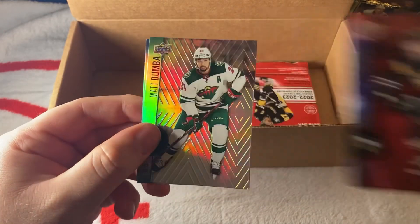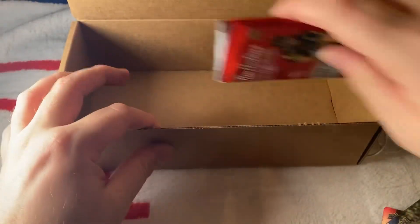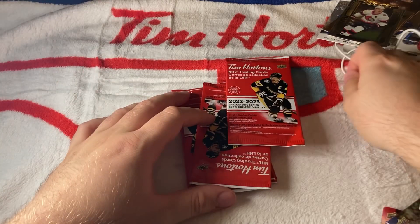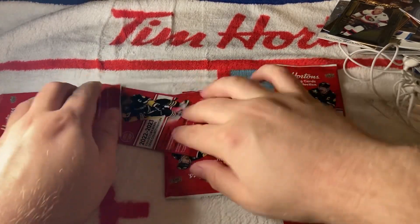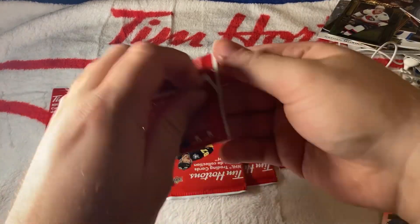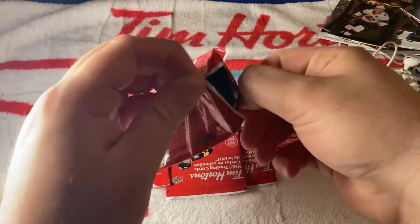We have another Guentzel red. Let's see how many packs we have — six packs left. Let's remove the box, put these packs near the little goalie thing, and finish this opening off. Hopefully we get that Timbits card and/or a redemption — that would be really cool.